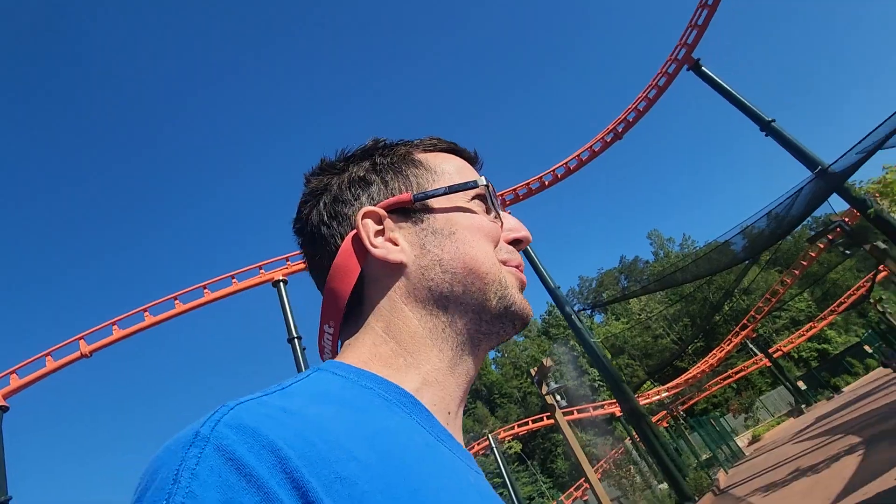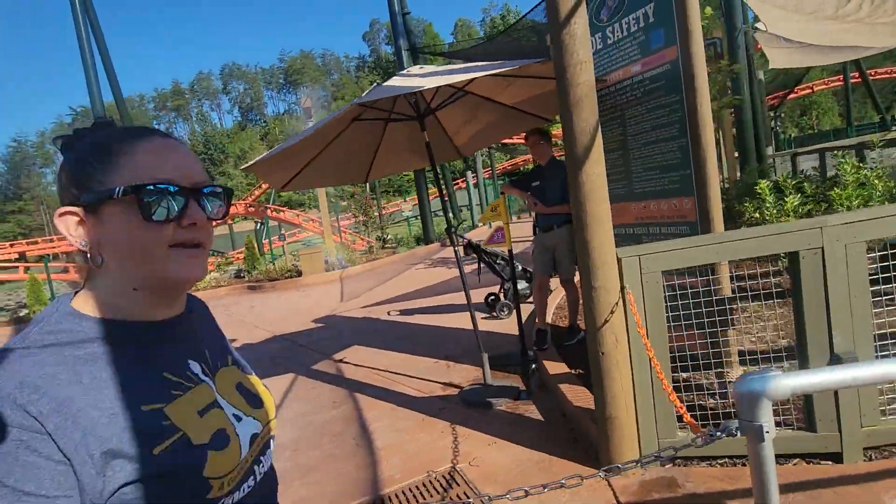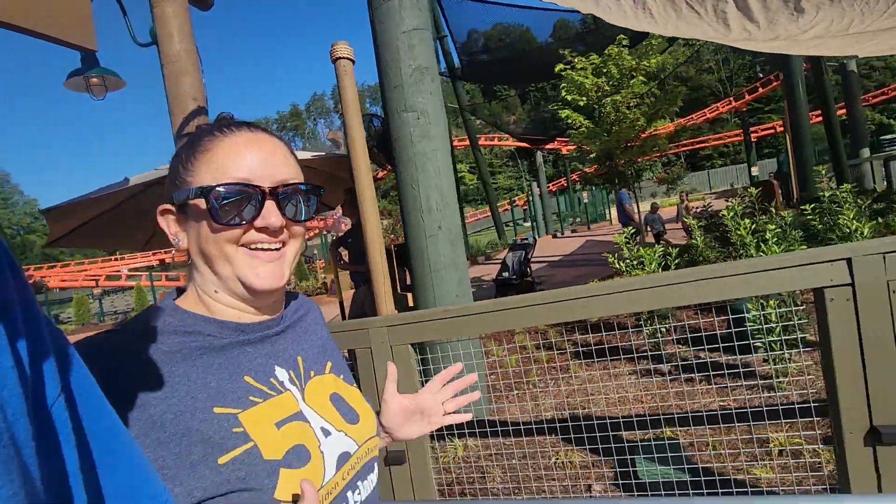Hi everybody, welcome to Big Bear Mountain here at beautiful Dollywood on Saturday morning. We just came off this coaster and we have to ride it again — it is so much fun. We rode front row, and yeah, no line, no wait right now, so it's pretty awesome.